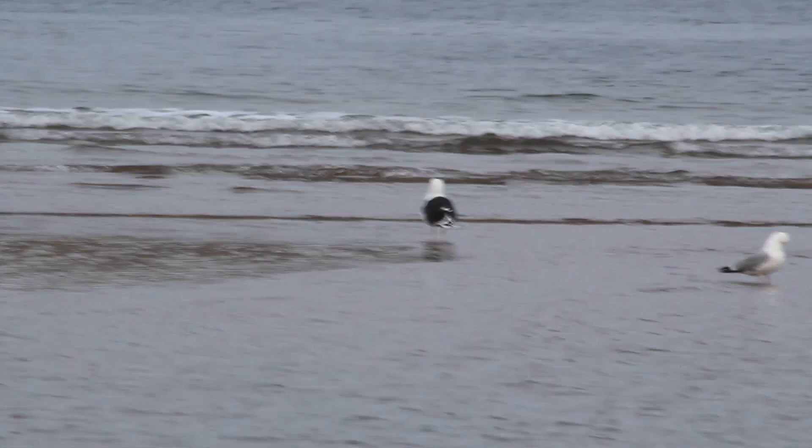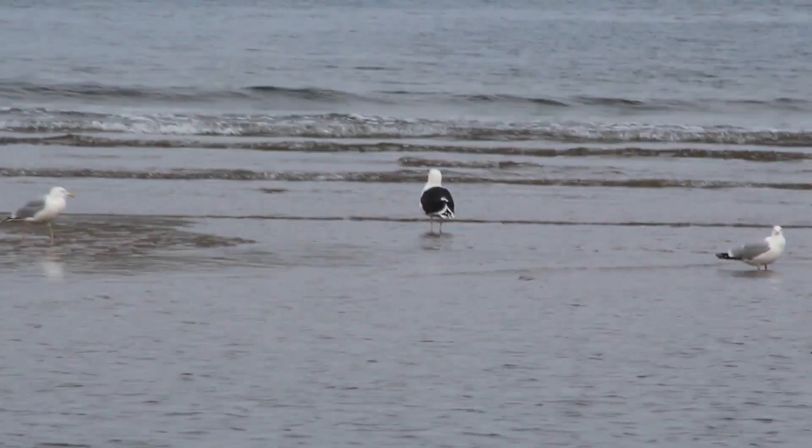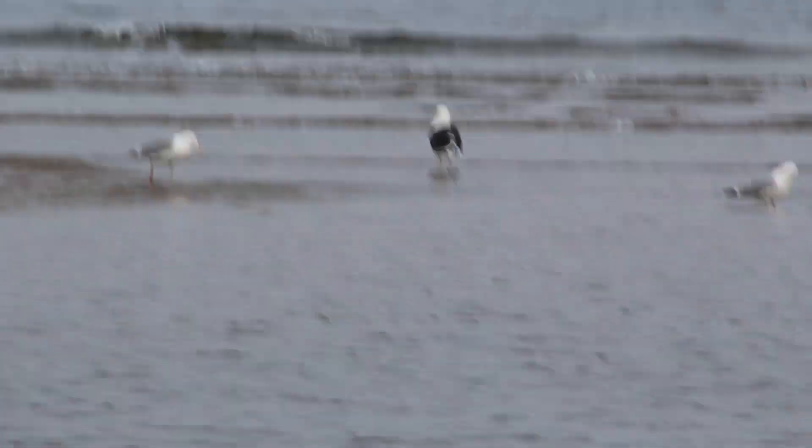Here a black-backed gull — the largest of any gull species in the world — surveys the coast, but further along the surrounding herring gulls find what they're looking for.